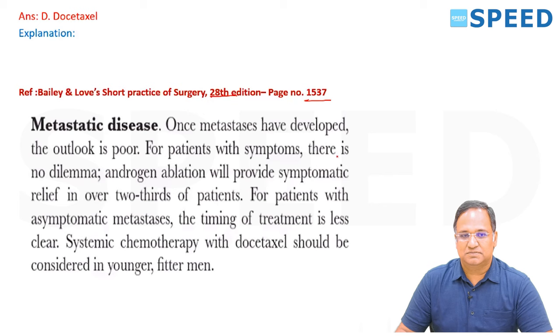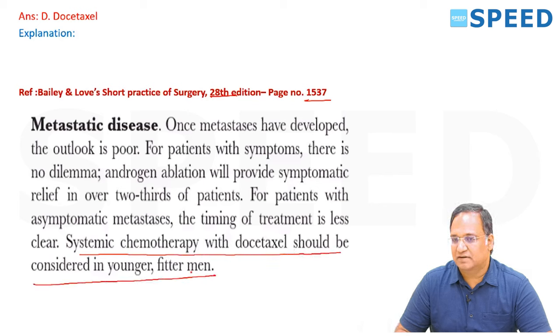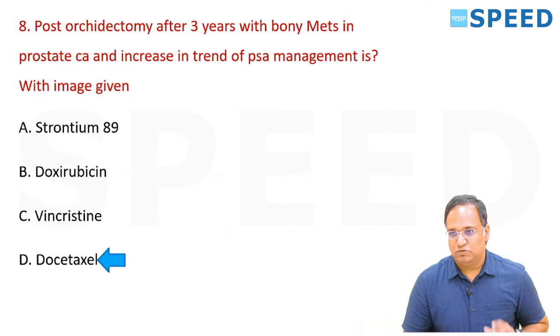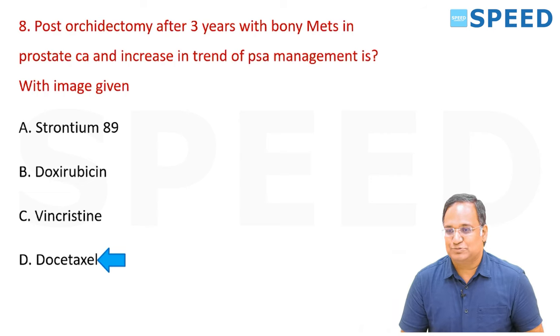For patients with symptoms, androgen ablation provides symptomatic relief in over two-thirds of patients. For asymptomatic metastasis, timing is less clear. Systemic chemotherapy with docetaxel should be considered in younger and fitter men. The right answer is docetaxel as per Bailey and Love.